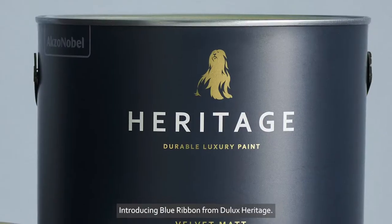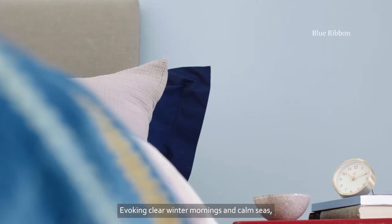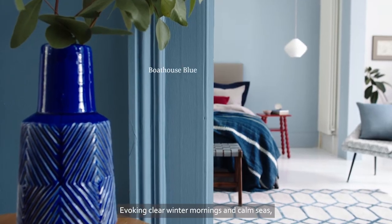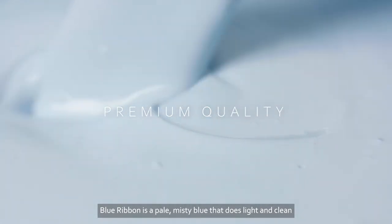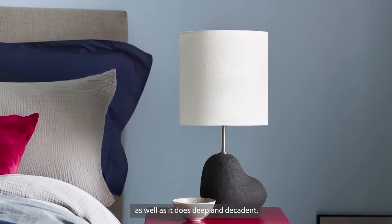Introducing Blue Ribbon from Dulux Heritage. Evoking clear winter mornings and calm seas, Blue Ribbon is a pale misty blue that does light and clean as well as it does deep and decadent.